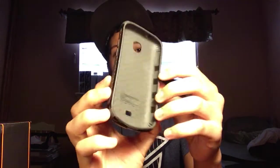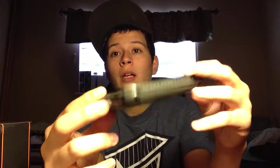On to the Dumpster Finds. First I found this Body Glove case — I don't know what phone it goes to, but there are no cracks on it. It's just a bit scratched, but it still protects your phone. If anybody wants it, just tell me and we could work something out.